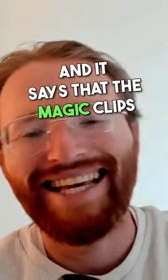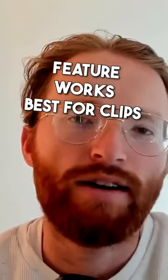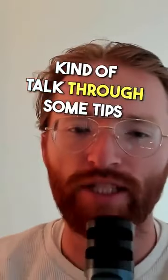I put it up into Riverside.fm, and it says that the Magic Clips feature works best for clips of at least five minutes. So what I want to do is just kind of talk through some tips and tricks that come to mind.